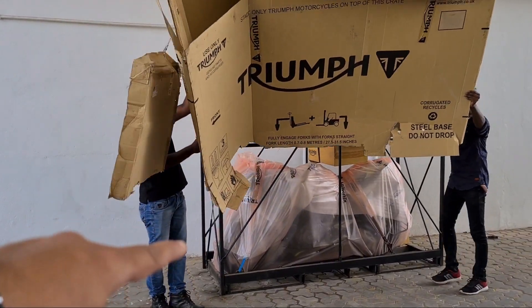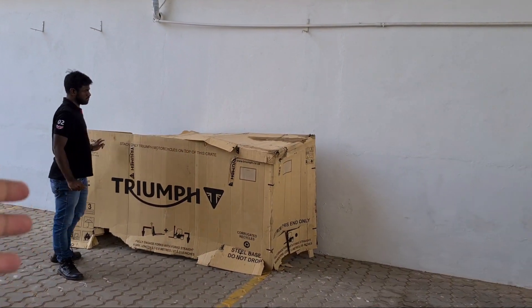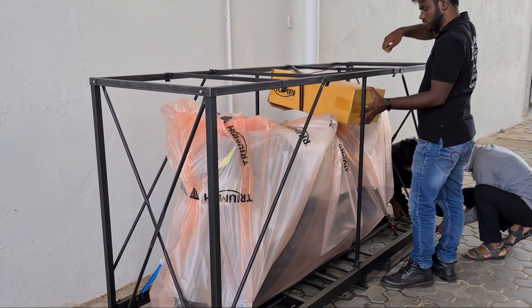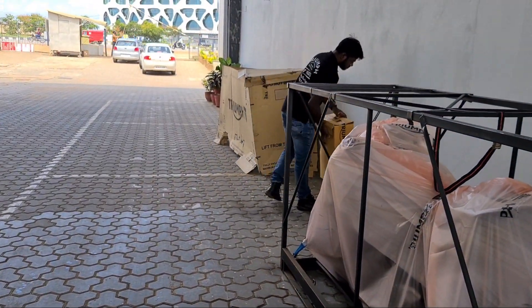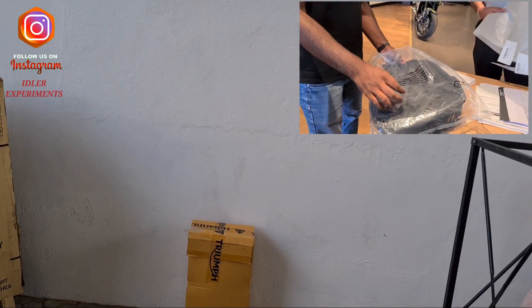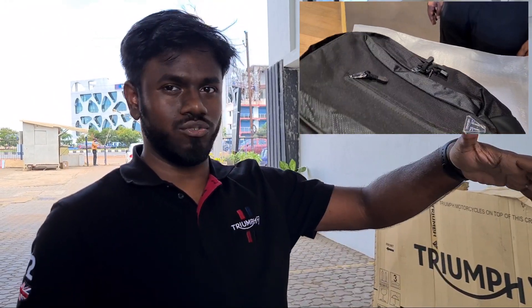Wow! You can see the packaging yourself — this is a bit damaged in transit. I think the sanitization process has softened and damaged it a bit. But you can see the complete cage arrangement. In this packaging, friends, there is no chance of damaging the bike. Sujit, what's that in the box? That's a Triumph bag.